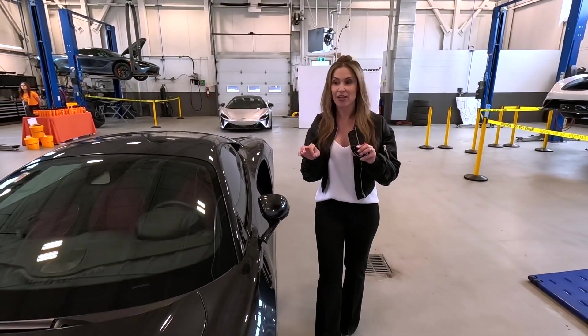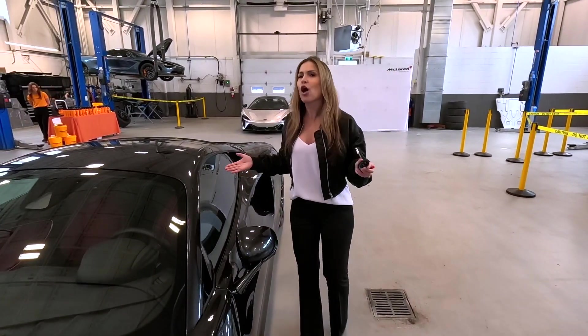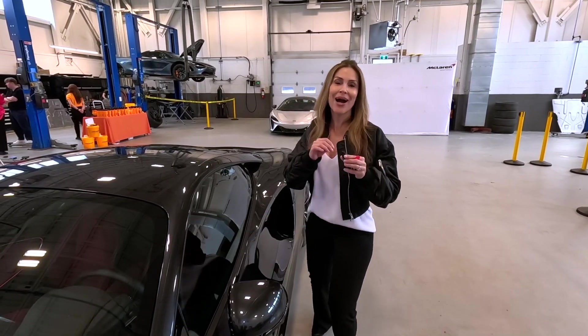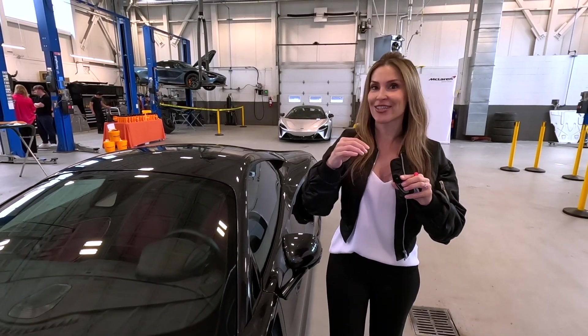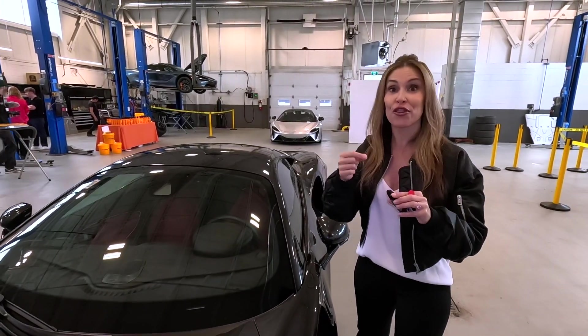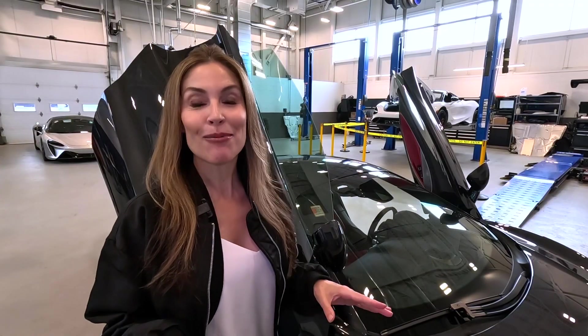The key fob is Bluetooth connected to your vehicle, so it will automatically unlock the doors, which is cool. But the cool tech is it also heightens security, making it harder for thieves to scan your key fob.